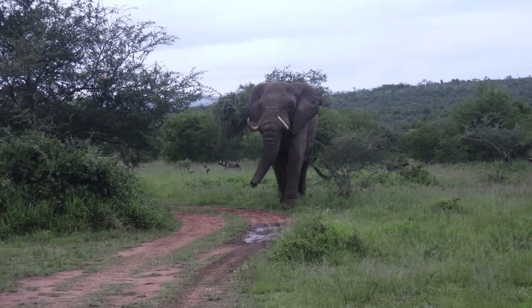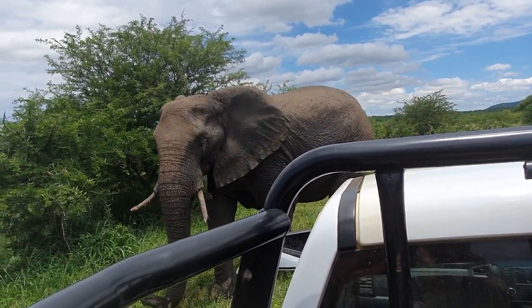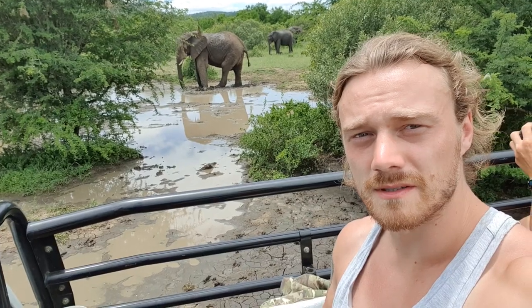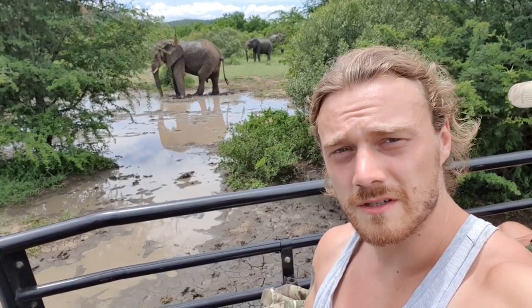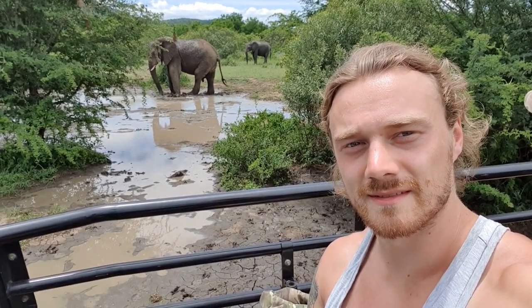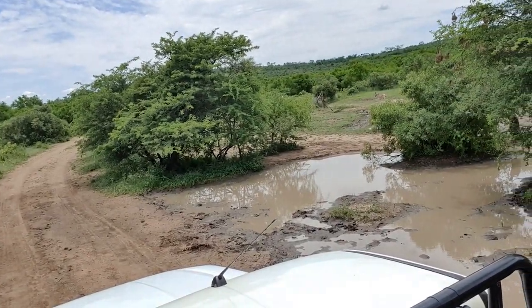Weighing more than the average T-Rex would have, these animals are not to be trifled with. Though not flush with testosterone like the males, herds of females and their calves can be just as dangerous, so the best thing to do is remain quiet, not act as a threat, and wait for them to pass. Down by one of the many ponds in the reserve, we're joined by a family of elephants. When it gets really hot, elephants don't have the luxury of sweating like we do to the same extent, so they cover themselves in mud and water, which helps cool them off for an extended period of time and blocks direct sunlight.